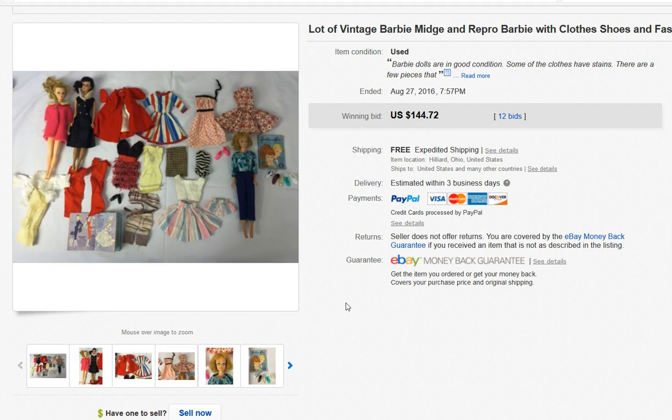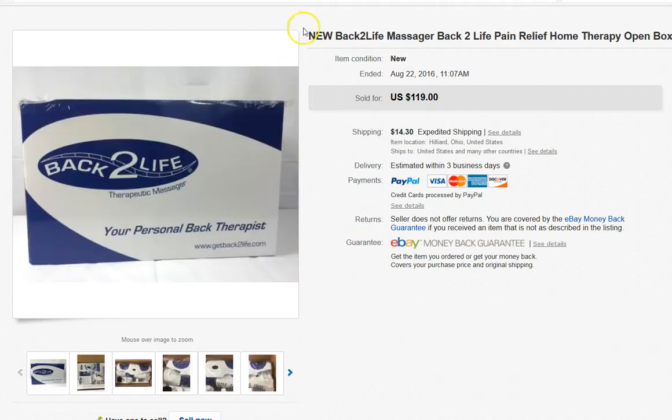There weren't just Barbies in that lot — it was actually three tubs of stuff. I sold $65 worth of other items out of the three tubs that I bought for $50, and I still have several things in my store for sale. That was a really good return, and it's been quick because I've only had this for about two weeks.